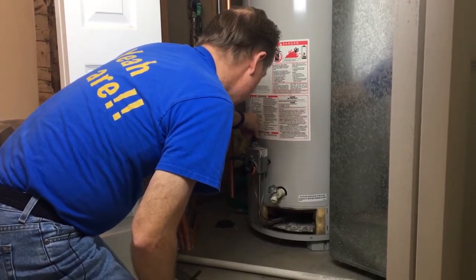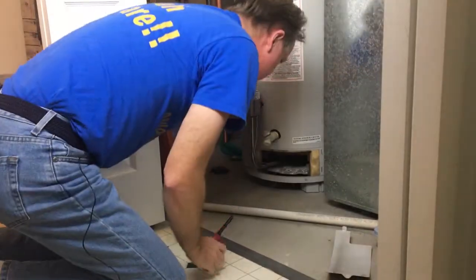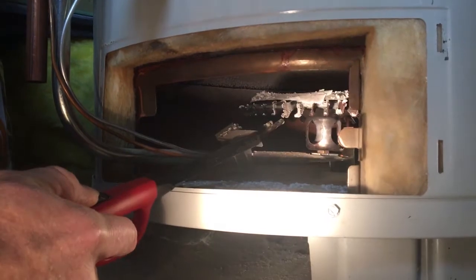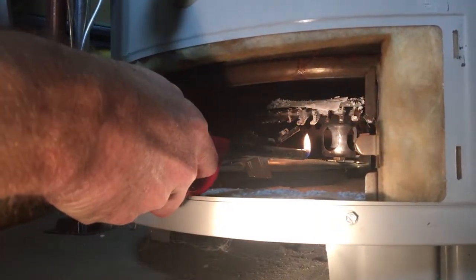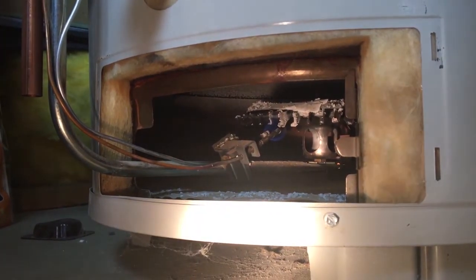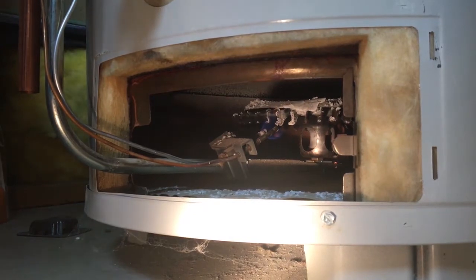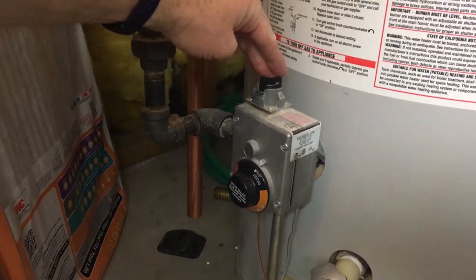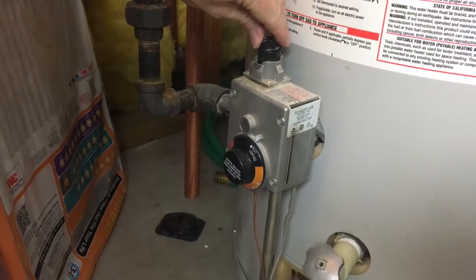I'm going to turn the thermostat to pilot — it's still not flowing until I push it down. Right in here where the pilot is, I light that and there's a little flame in there. The silver line is the pilot line. On the thermostat, I'm going to turn it to the pilot setting, push down and hold it there. When I push down, it lets enough gas through to keep the pilot lit. The test is: I let off the pilot button and it needs to stay lit. If it stays lit, I'm okay to turn the switch to on.